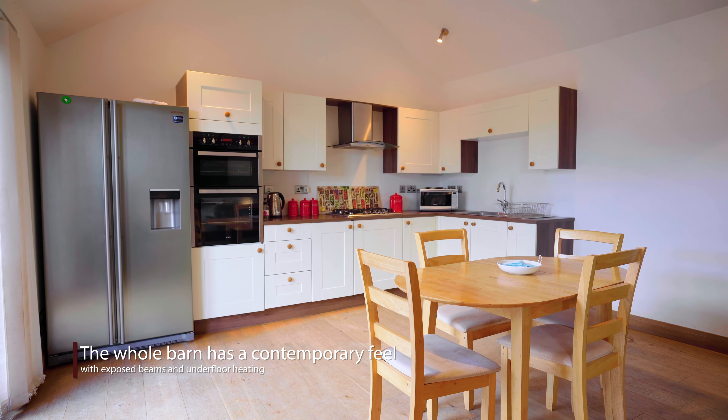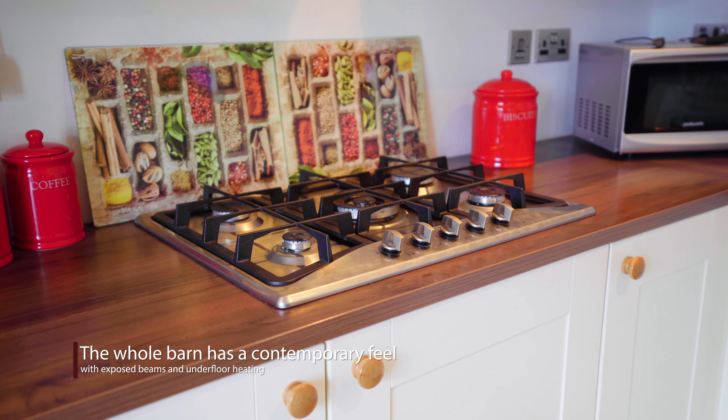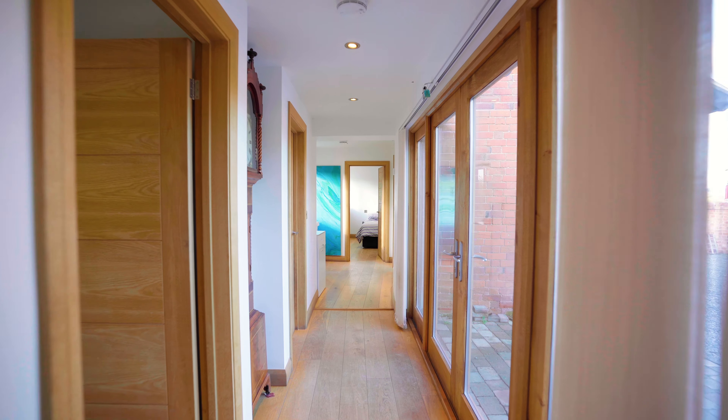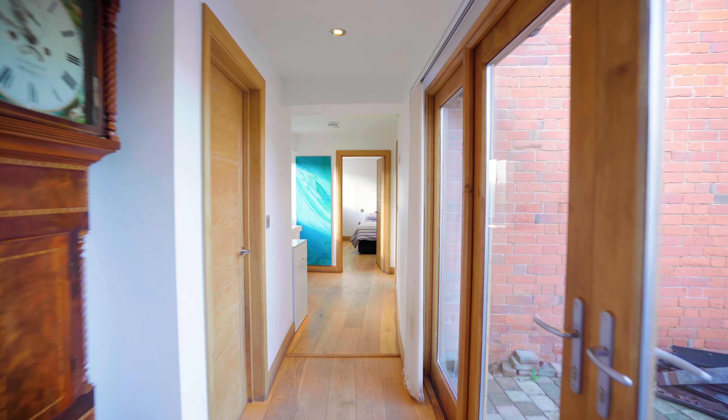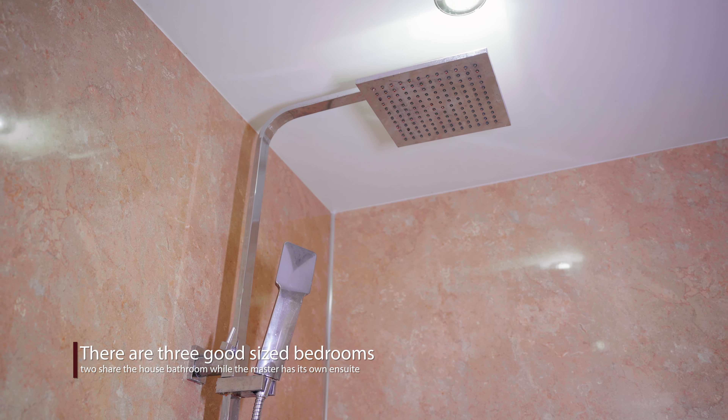The vendors converted this beautiful barn conversion in 2017 to an excellent standard throughout. Take this stunning open-plan kitchen family room, for example. It has a vaulted ceiling with exposed timber beams. Although being grade listed, the property has a modern feel with its contemporary styling and underfloor heating throughout.